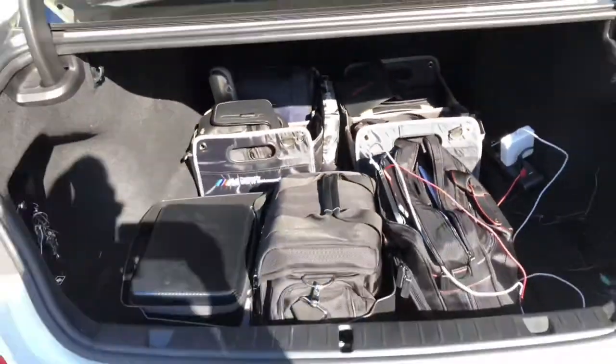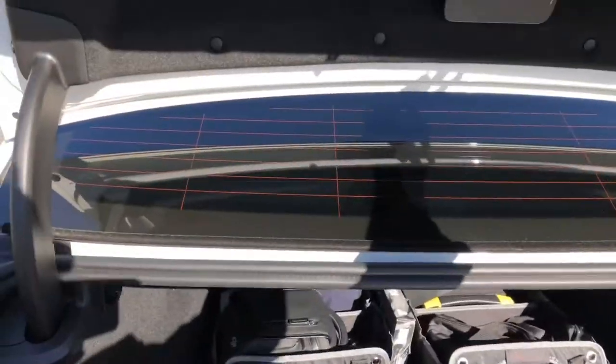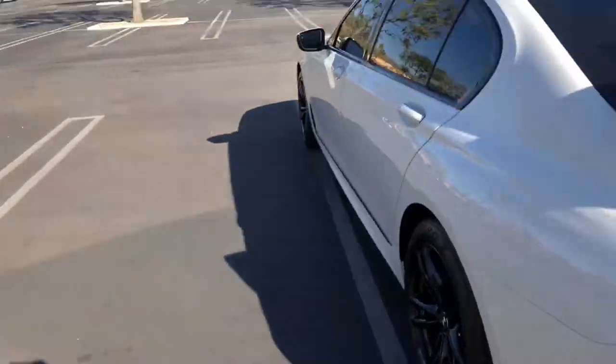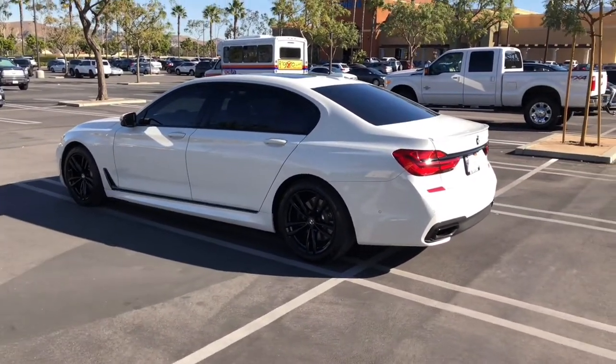That is my mobile office. Hope you liked it. Feel free to comment, subscribe, and like. Thanks for watching.